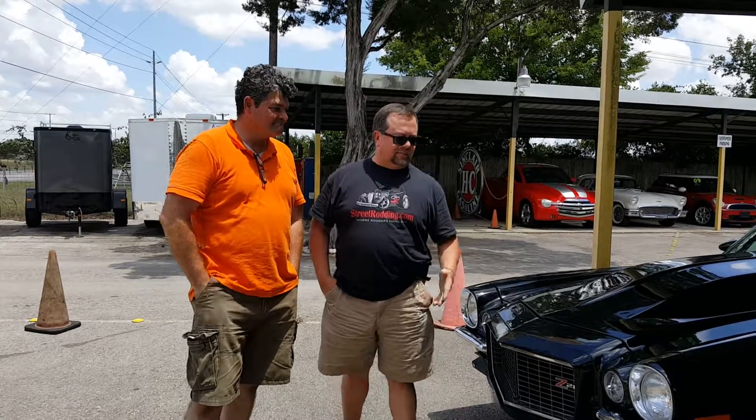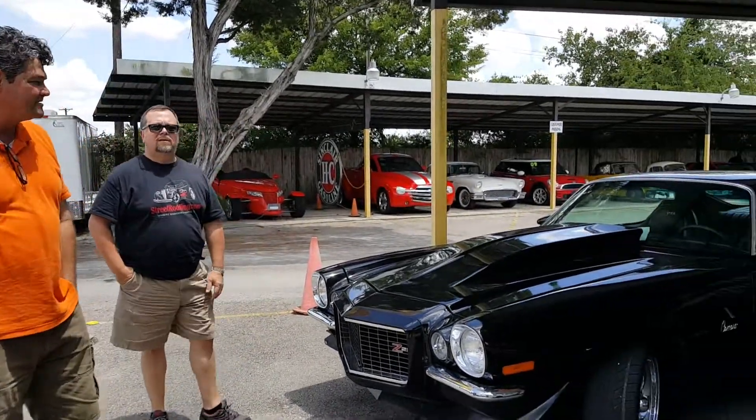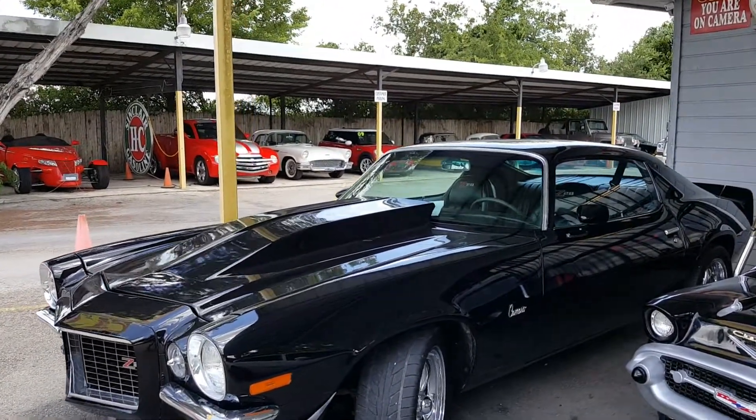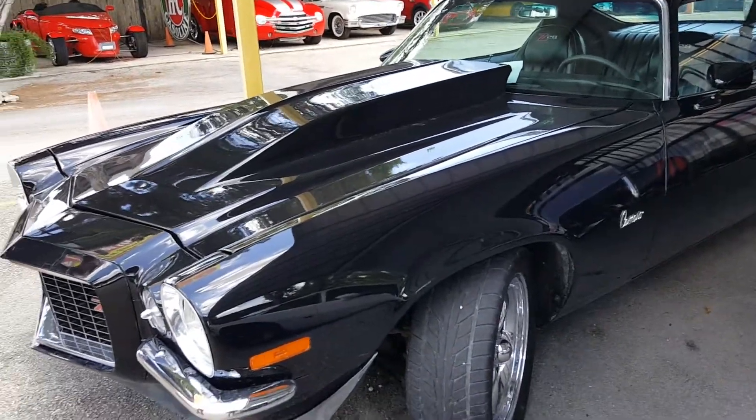We're going to let Tom talk about this Camaro he's got for sale. We've got a couple. This is a '70. It's not a true Z28, it's a clone car, but it has the split bumper, neat car, all black, great interior, 350 small block — got all the hot rod goodies.